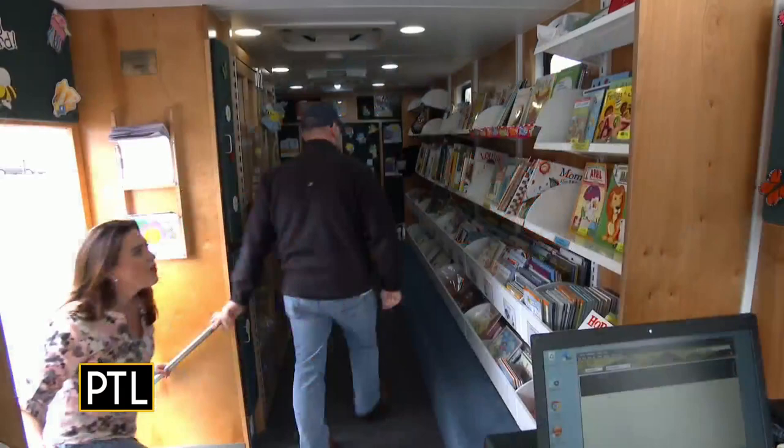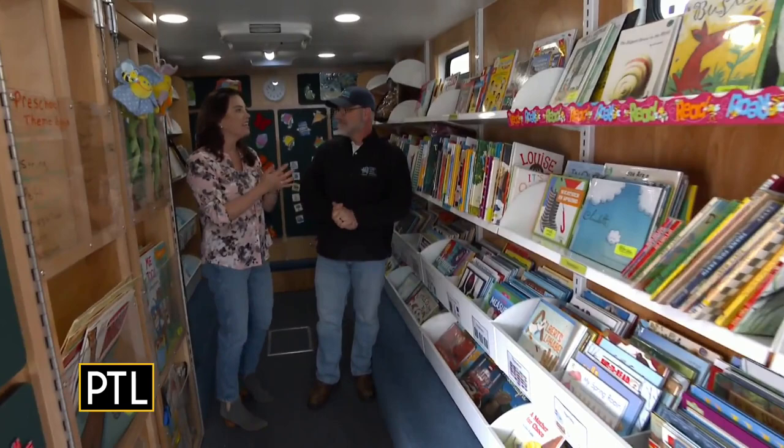Oh wow, this brings back so many memories — I remember coming to the bookmobile as a kid. Now tell us about the selection and the offering that you have here.